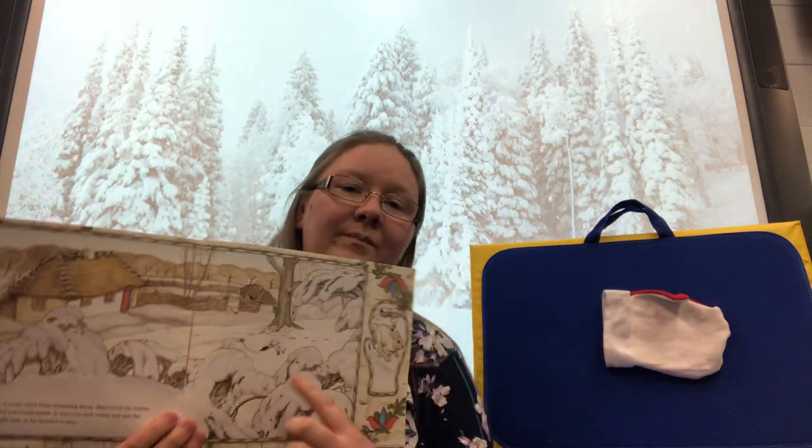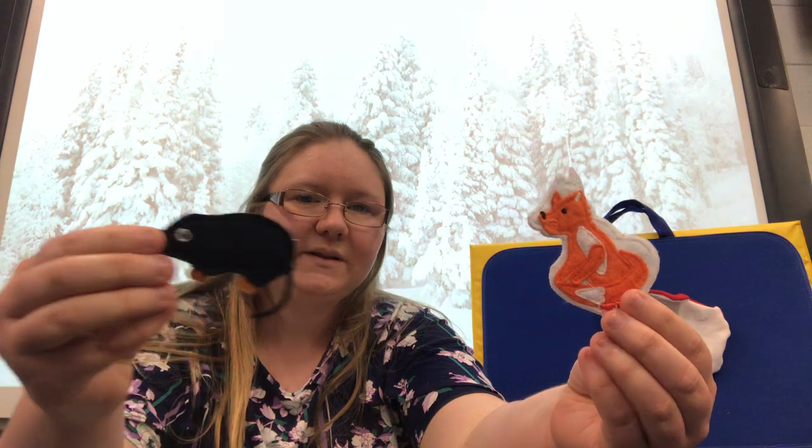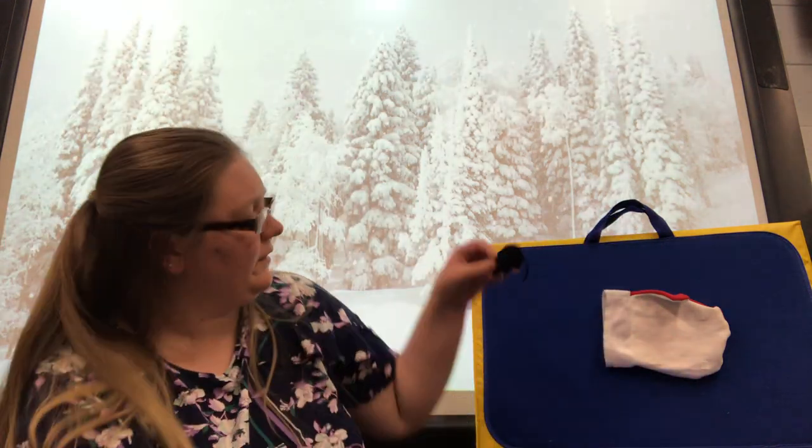A mole found his mitten. Let's find a mole. Which one's the mole? Mole. Here he goes in the mitten.